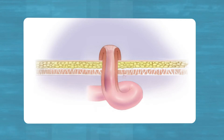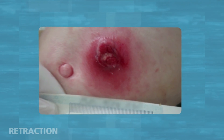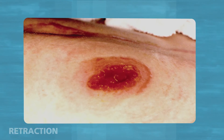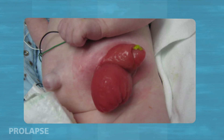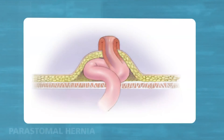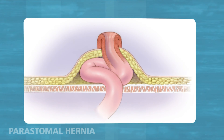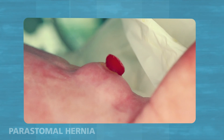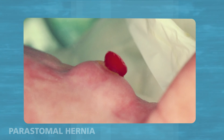Retraction: sometimes the stoma retracts or pulls back into the body so that it is not above the skin surface. A special type of pouch is needed for these types of stomas and good skin care is especially important. Contact your ostomy nurse or doctor if this happens. Prolapse: sometimes more of the bowel comes to the outside, making the stoma longer. This is called a prolapsed stoma. It happens more often in children because of their weak abdominal muscles — call your child's doctor if your child's stoma prolapses. Peristomal hernia: occasionally, part of the bowel pushes through the muscle and causes a bulging of the skin around the stoma. This is called a peristomal hernia and can be seen around the whole stoma or just part of it. The hernia can come and go depending on the pressure in your child's tummy. A pouching system with a very soft skin wafer is needed around stomas with a peristomal hernia, and it may need to be changed more often.